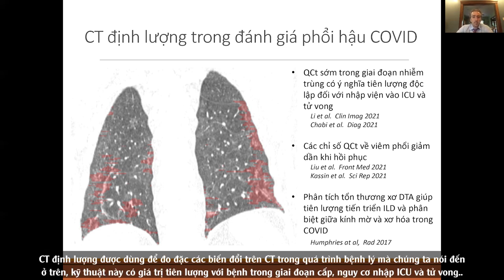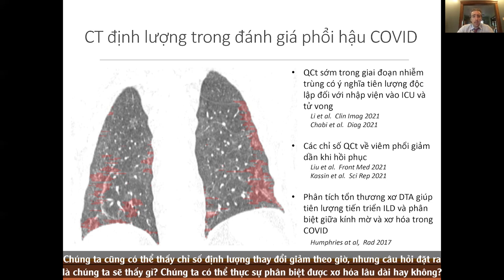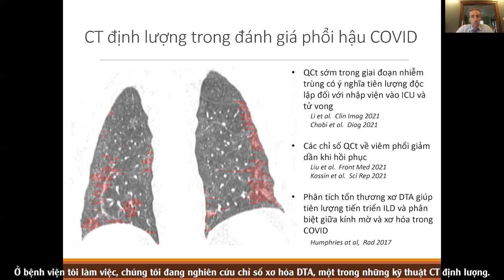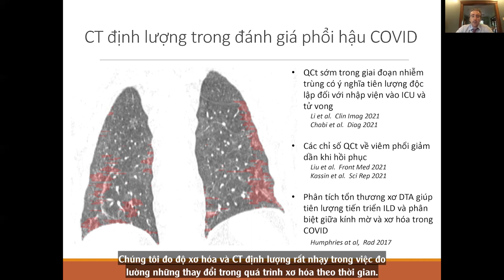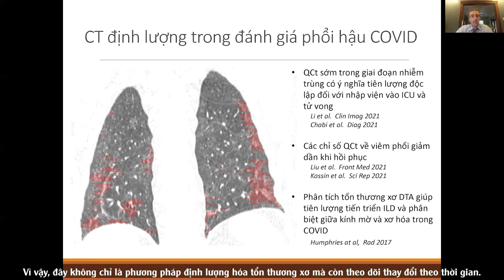Quantitative CT involves computer quantification of changes on CT. Early in infection it predicts ICU admission and mortality in the acute disease. Quantitative CT changes decline over time, but the question is whether we can discriminate long-term fibrosis with it. At our institution, we're looking at DTA fibrosis — one of these techniques — led by Dr. Humphreys at National Jewish, measuring fibrosis in patients who've recovered from COVID. Quantitative CT is very sensitive at measuring changes in fibrosis over time — a good way to quantify fibrosis and track how it changes.